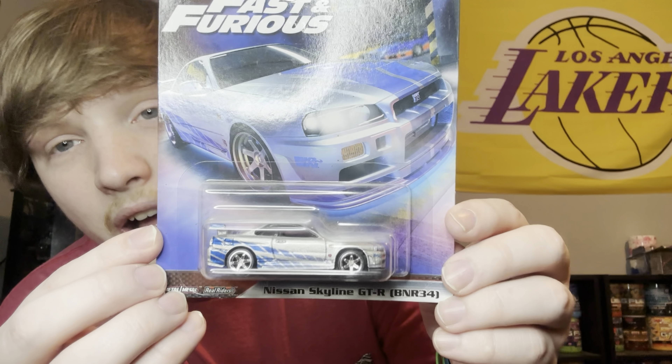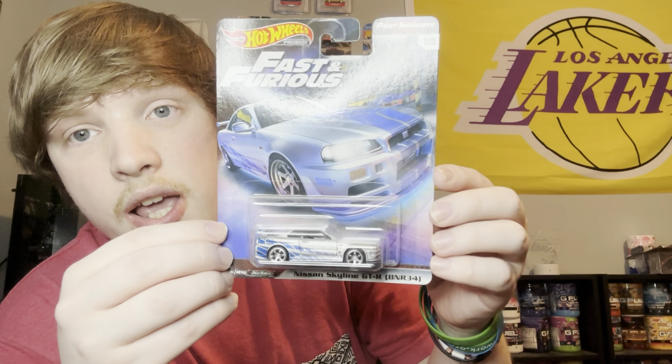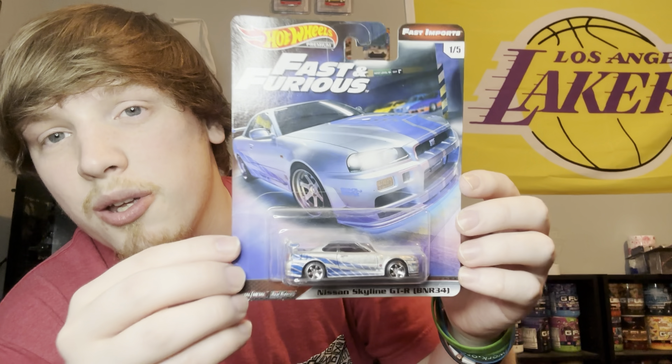What's going on guys, it's your boy Crazy, back again with another Hot Wheels video. Today we're going to be reviewing some of my personal favorite Hot Wheels. There are a lot of GTRs that I've collected — I'm just a big GTR lover. I love my Skylines, love my GTRs. Growing up as a kid and watching the Fast and Furious movies is what made me fall in love with that.